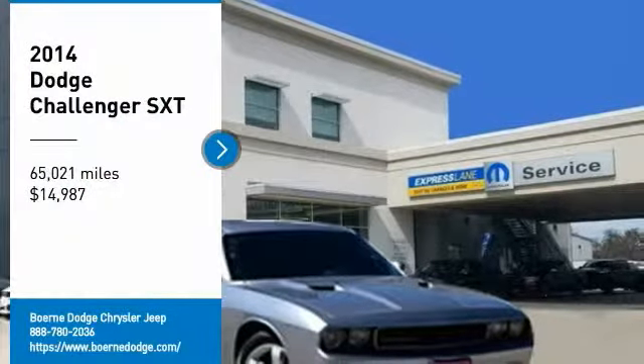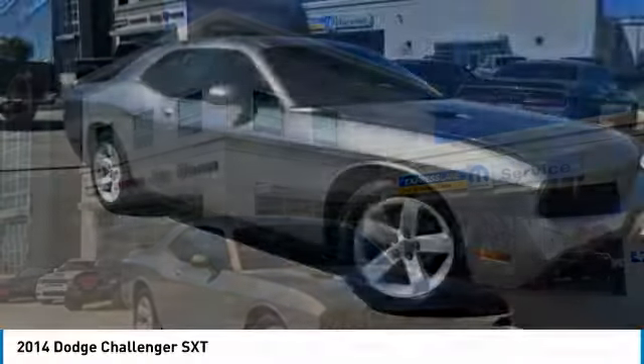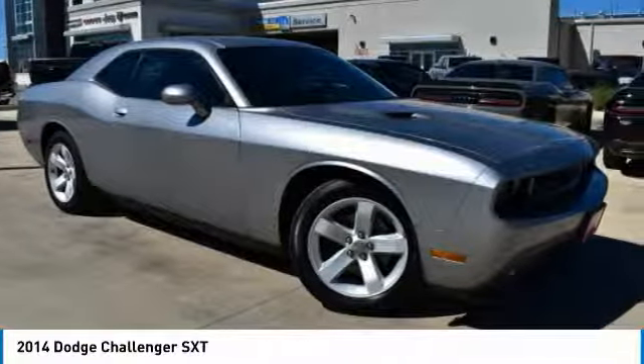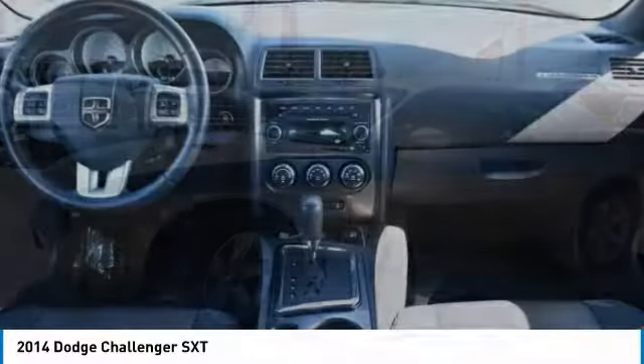Take a ride in the 2014 Challenger. Rated most appealing midsize sports car by J.D. Power & Associates, the Dodge Challenger delivers on style and performance.